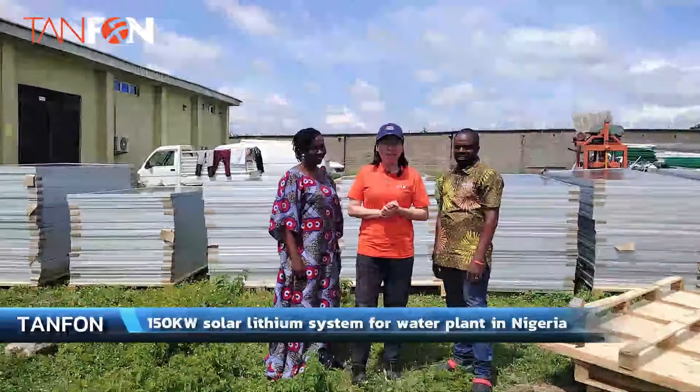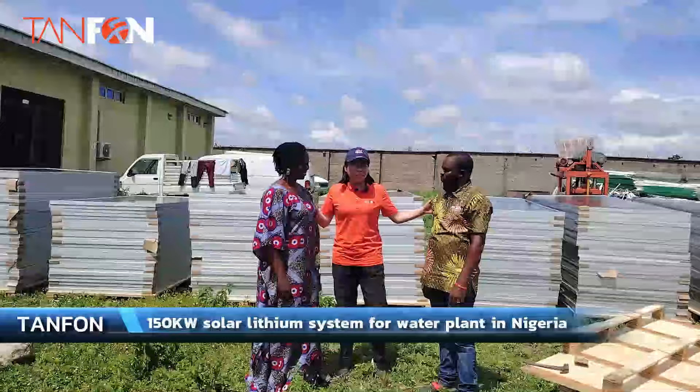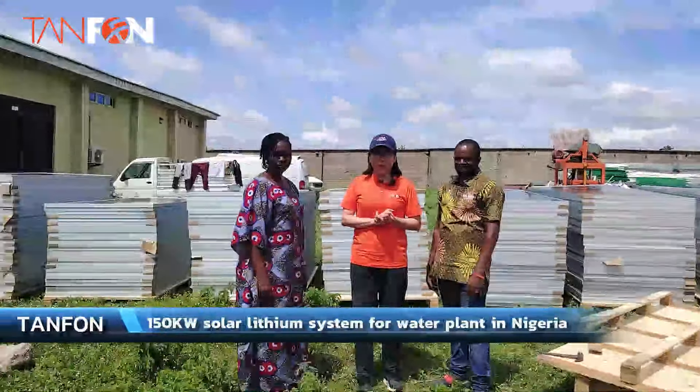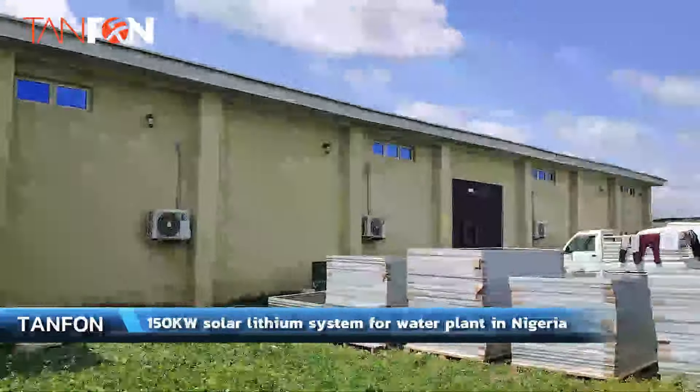I'm Miss Kelly, and I am here in Nigeria. Today I would like to introduce the Hanzo 50 kilowatt solar system for the water production line.